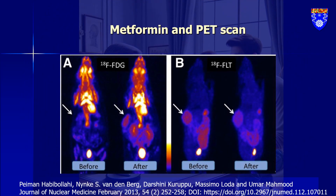I've heard a lot of confusion regarding metformin and PET scans. Here, I'm trying to provide you with the facts and clarify any misconceptions. This picture shows how metformin affects tumor imaging and PET scans.